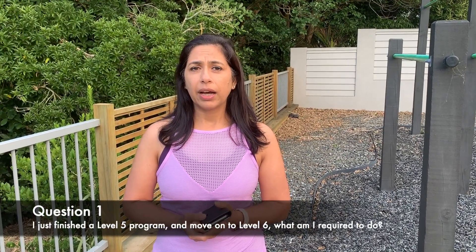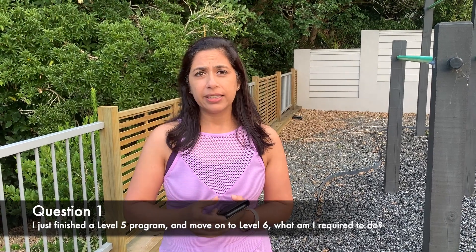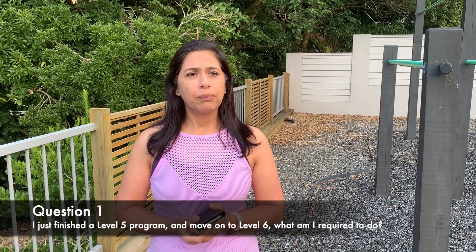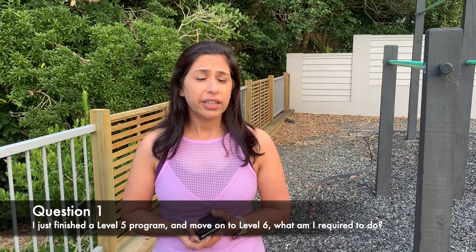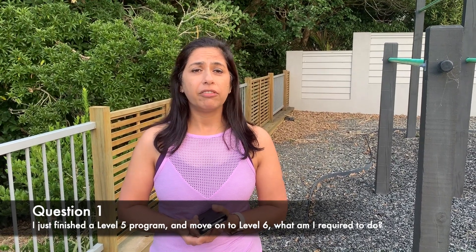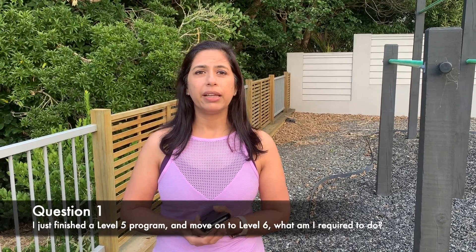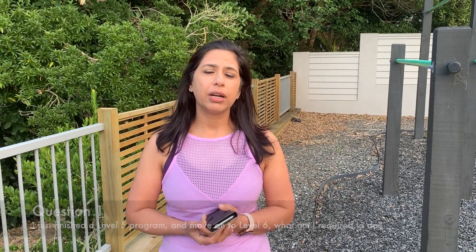The first question I'm usually getting is: I've got this visa auto-extended by Immigration New Zealand until end of September 2020. However, I won't be studying the course that my visa has. I was initially doing a Level 5 program and was supposed to go into and complete my Level 6 now. However, the visa that I've got has the same conditions. What am I required to do?